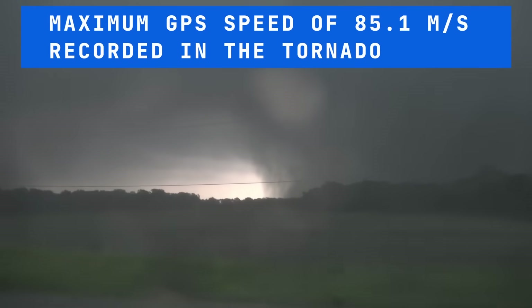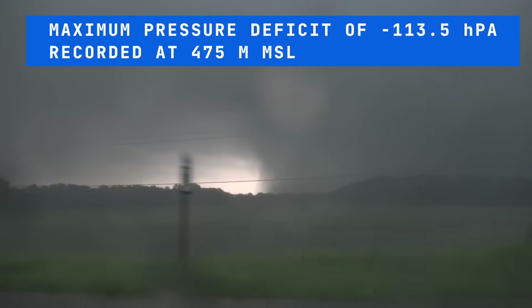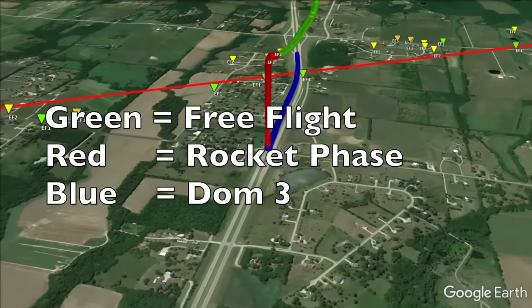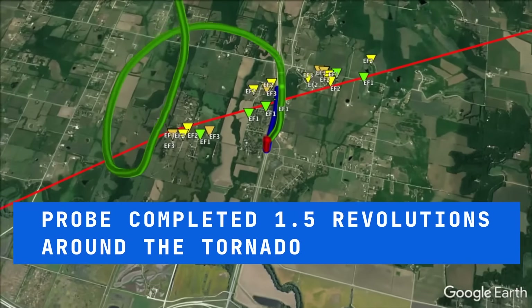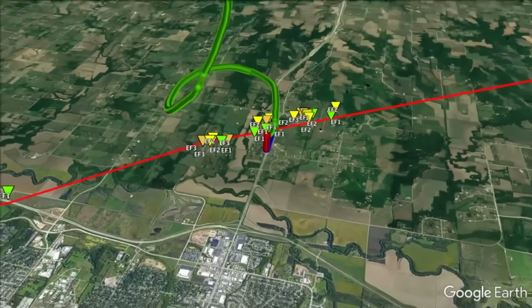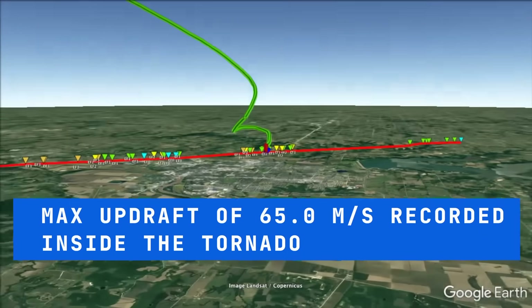A maximum GPS speed of 85.1 meters per second was measured by the probe during the first revolution around the tornado, while a maximum pressure deficit of minus 113.5 hPa was sampled just above the ground. A peak updraft speed of 65.0 meters per second was recorded in the upper part of the tornado around 2,000 meters MSL, before the probe experienced rapid tilted ascent in the mesocyclone to a peak altitude of nearly 12,000 meters.